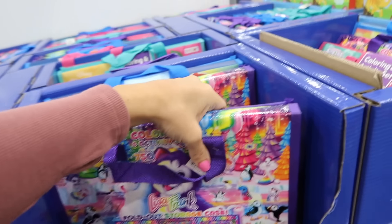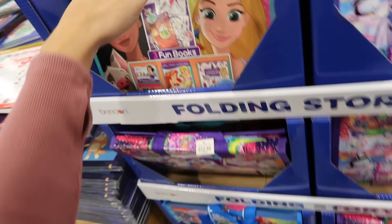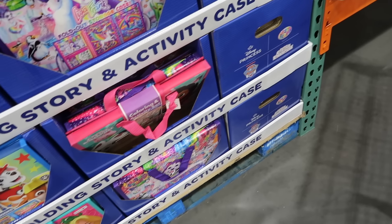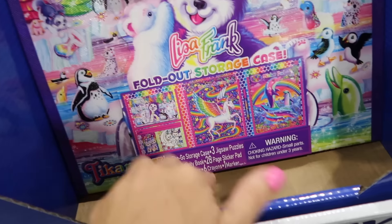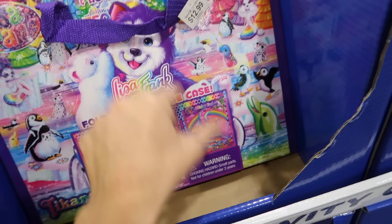Lots of new toys — activity sets for $12.99 including Lisa Frank, Disney Princesses, Paw Patrol, and Gabby's. Each set looks like it has puzzles, a notebook, pens, a sticker pad, and crayons.